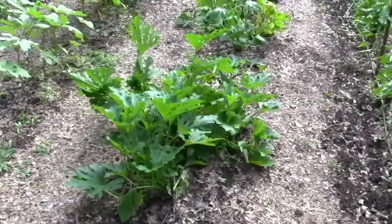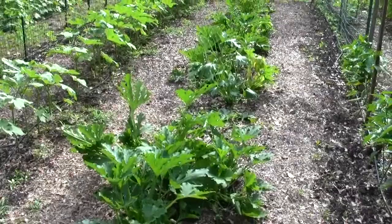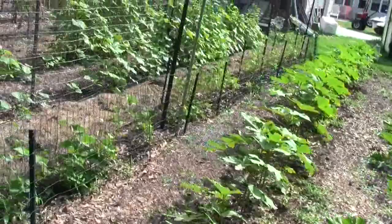The squash are really struggling — we're losing plants. They're not really doing anything. They've had very few flowers. I think there's one or two squash set on them. I don't know what's going on with the squash. They haven't dried out. The okra's getting taller — that'll work. The beans are starting to climb up on the netting.